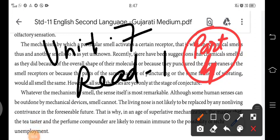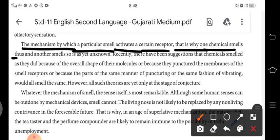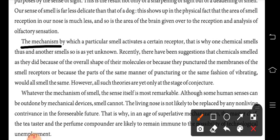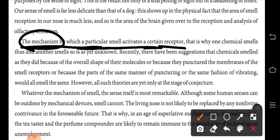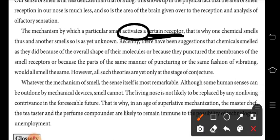Standard 11 English Second Language, Unit 7, Read 1, Part 4. The mechanism by which a particular smell activates a certain receptor — that is why one chemical smells thus and another smells so — is as yet unknown. A particular smell activates a receptor in our nasal cavity.